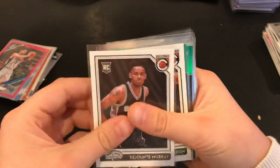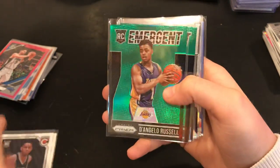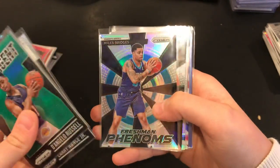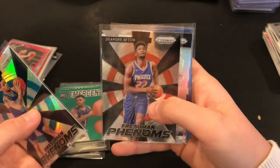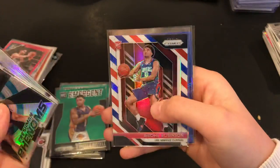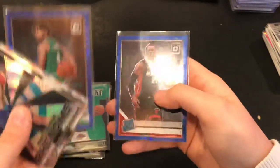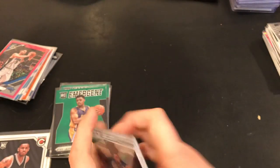Jamal Murray rookie complete, Malcolm Brogdon rookie complete. Emergent green D'Angelo Russell, emergent green Kevin Moody, emergent hollow Lauri Markkanen, emergent Miles Turner. Freshman Phenoms Miles Bridges hollow and Freshman Phenoms regular. Also a Bogliosic — interestingly this one has a name printed and this one doesn't, it looks like a misprint that Panini did.